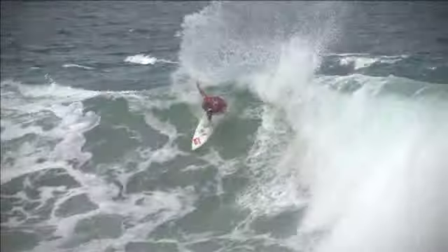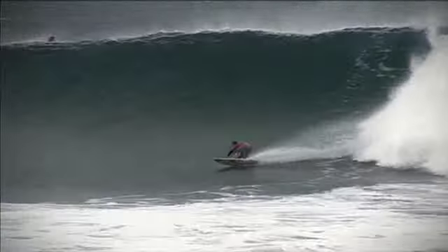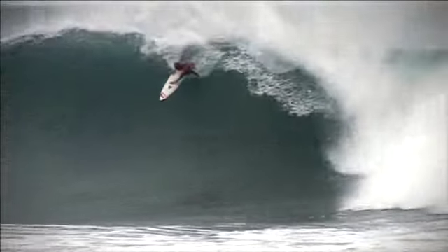You see a lot of guys come really deep off the bottom, and by the time they get to the top they've lost their speed. So it's really a wave where you've got to surf a little more horizontally and stay up in that pocket. I like to see power turns out there — none of those little flick stuff. You can see the real shit here.